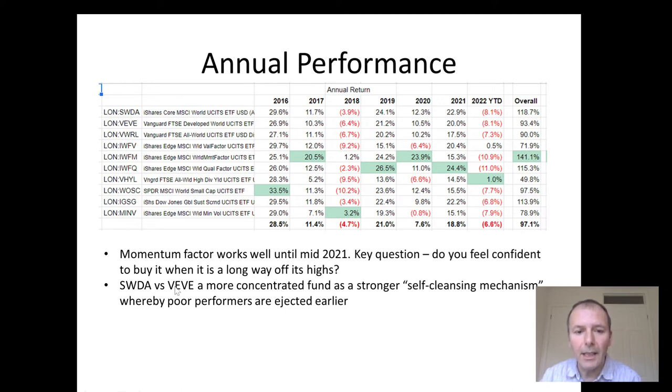SWDA versus VEVE: because SWDA is more concentrated, it has a stronger self-cleansing mechanism whereby poor performers are rejected earlier from SWDA. So something like an airline that keeps issuing profit warnings is going to be kicked out of SWDA quicker.